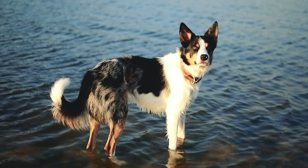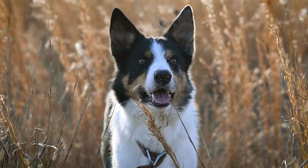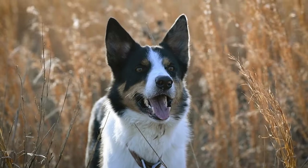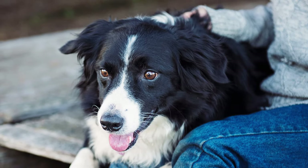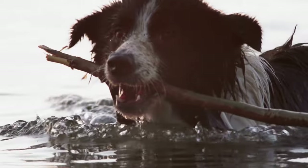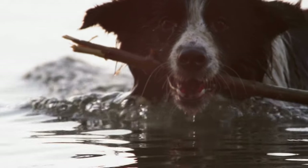As for grooming, Border Collies have a double coat that requires regular grooming to keep it in good condition. The outer coat is thick and coarse, while the undercoat is soft and downy. They shed moderately throughout the year and more heavily in the spring and fall. It's recommended to groom your Border Collie at least once a week with a slicker brush, pin brush, and a metal comb to remove loose hair and dirt and keep the coat shiny and healthy. Bathing should be done as needed, but not too frequently as it can dry out their skin. Their ears should be checked and cleaned regularly to prevent infections, and their nails should be trimmed if they are clicking on the floor or if they are too long.